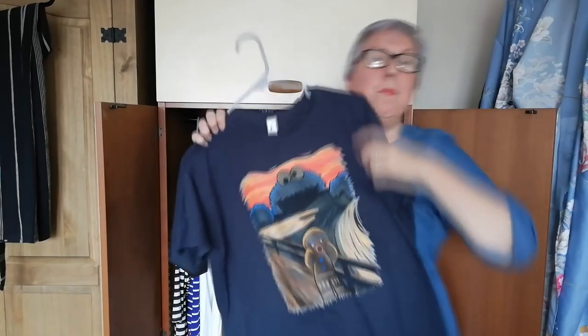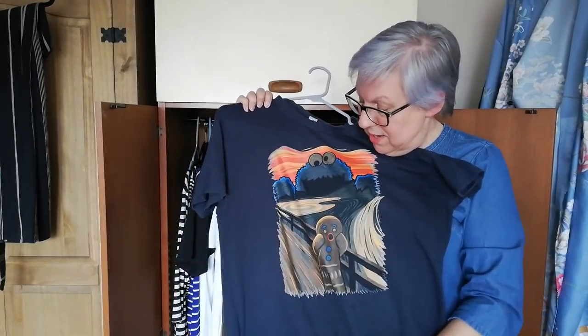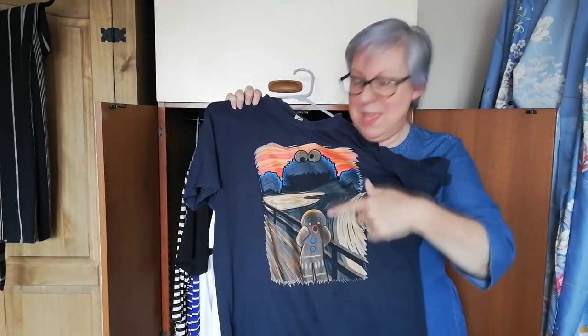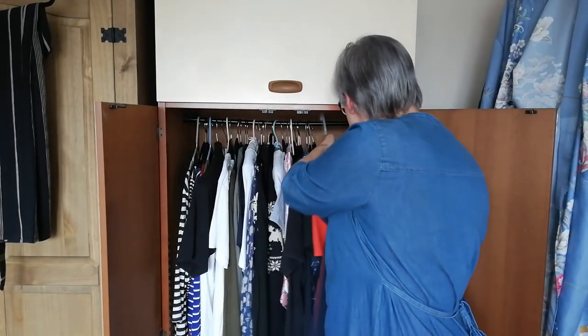This is my Edvard Munch t-shirt — it's The Scream, but you can see it's the Gingerbread Man from Shrek who's screaming, and the Cookie Monster is coming after him. It's hilarious — 'not the gumdrop buttons!'